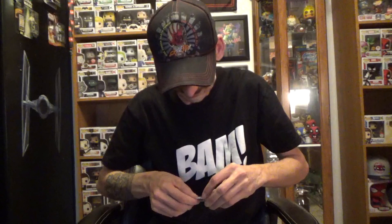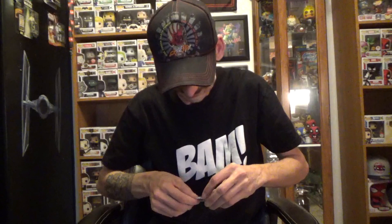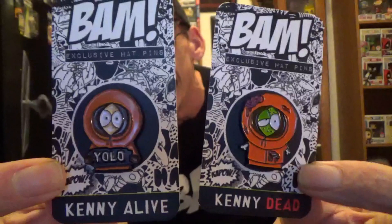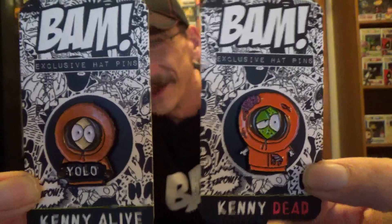I haven't been really into the pens a lot, but I mainly started to get into them because of the way they're making them now — they're really neat and they're putting a lot of effort into them. Here are the two pens from this month's Band Box: Kenny alive and Kenny dead — Kenny YOLO and then he's dead, almost like a Walking Dead vibe. Love the pens, absolutely love the pens. Good job Band Box on those pens, those are really good.